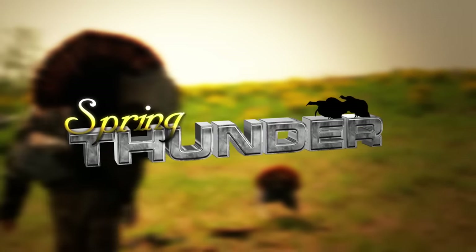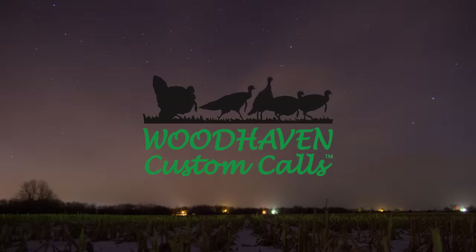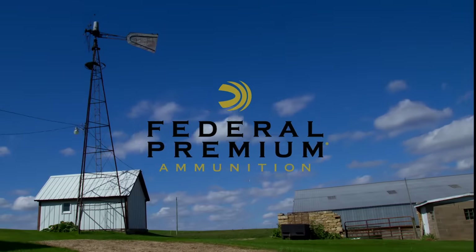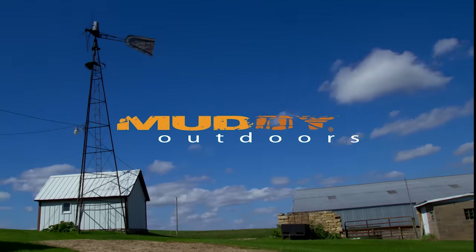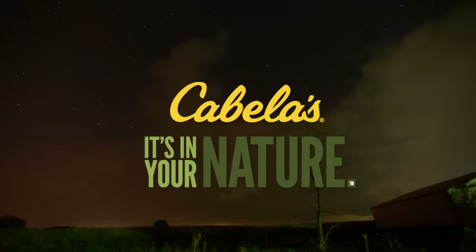Spring Thunder is brought to you by the National Wild Turkey Federation, Woodhaven Custom Calls, Federal Premium Ammunition, Muddy Outdoors, ScoutLookWeather.com, and Cabela's.